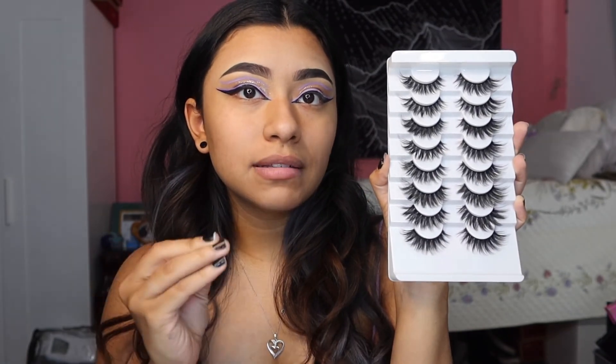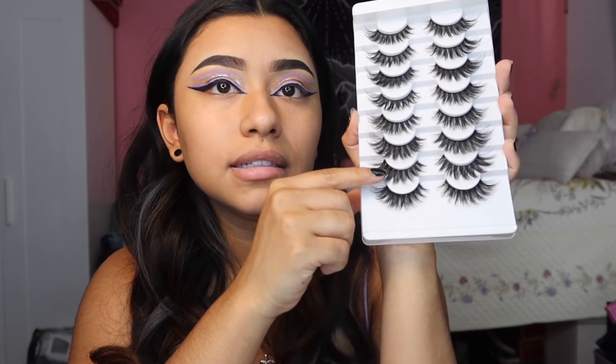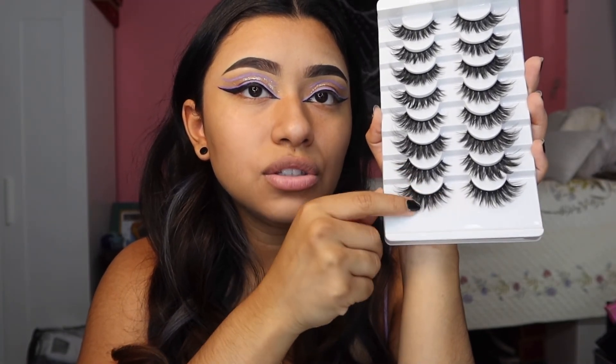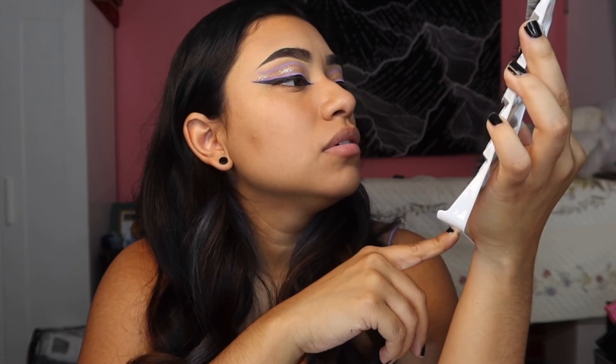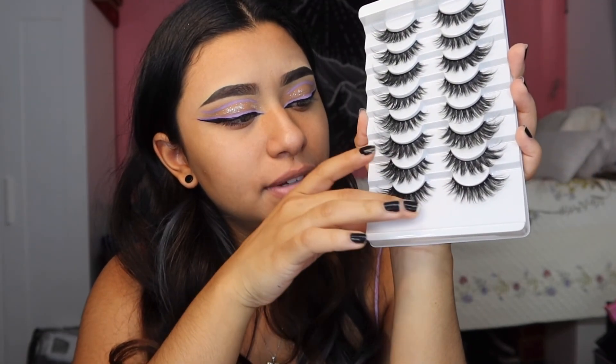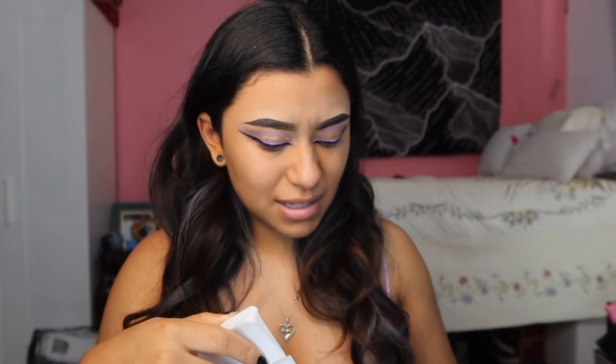So this is what they look like — they have more of a wispy type of style, which is nice. I'm not sure if they're all the same style because these look different from these; this one has more of a gap in between each lash. My sister says they're all the same style but I don't think they are. They feel really really nice — they don't feel that synthetic or plasticky. Some lashes, like the Ardell lashes, are very synthetic and plasticky, and I don't like that.